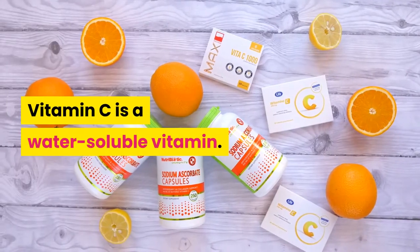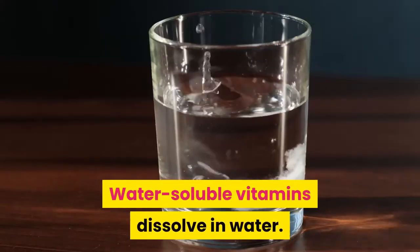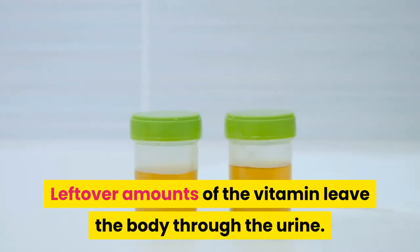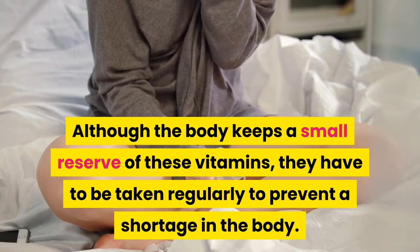Vitamin C is a water-soluble vitamin. It is needed for normal growth and development. Water-soluble vitamins dissolve in water, and leftover amounts of the vitamin leave the body through the urine. Although the body keeps a small reserve of these vitamins, they have to be taken regularly to prevent a shortage in the body.